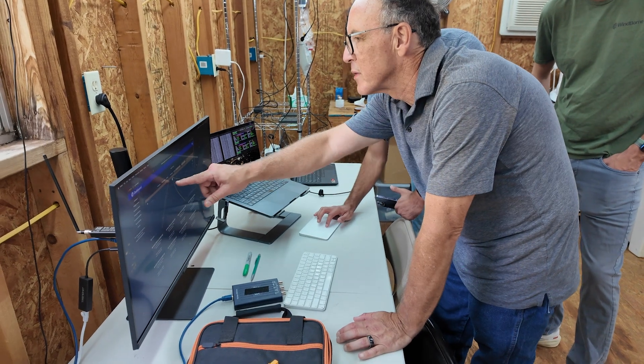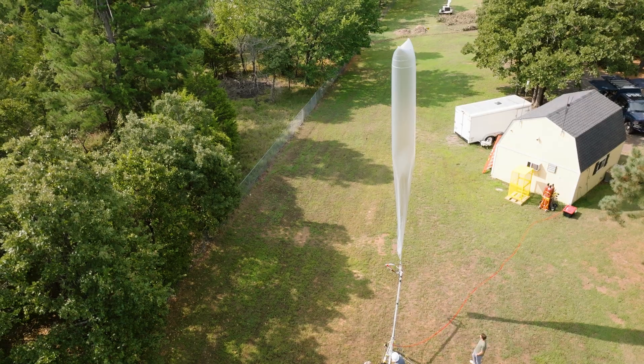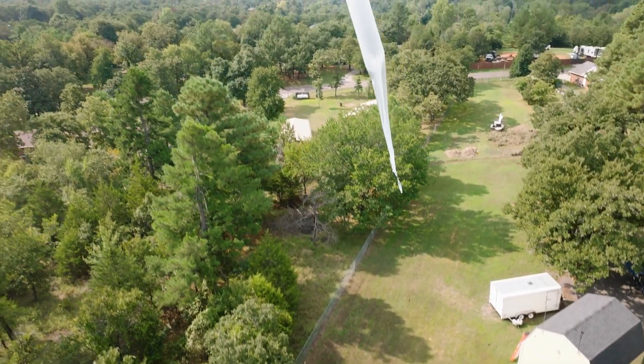Companies like Windborne say the solution is to keep feeding it information. The more data we have, the better the forecasts are going to get. For Climate Central, I'm Ben Tracy in Norman, Oklahoma.